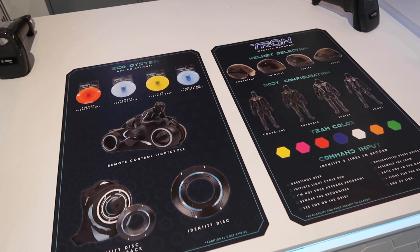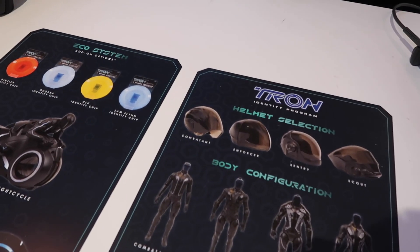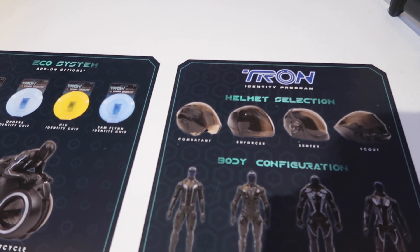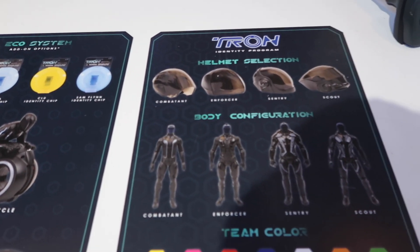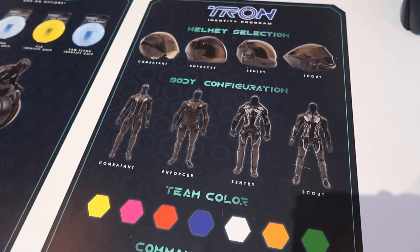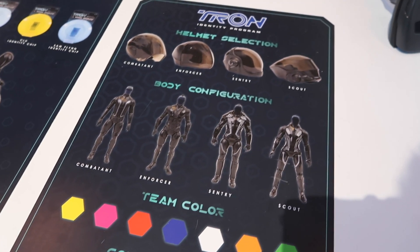Heads up — you cannot use your annual pass on this, like the Avatar doll that became really popular on our page. Make sure to check out that vlog. But it's still worth it. How it works is you get to pick your own outfit and body configuration. You can even mix an enforcer's head with a sentry body, so you could be part combatant, part enforcer.